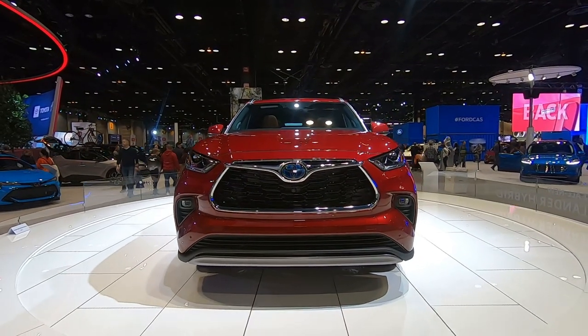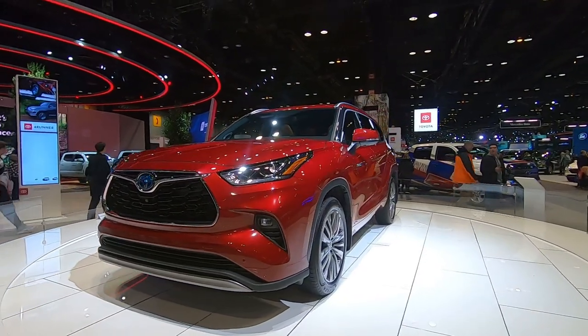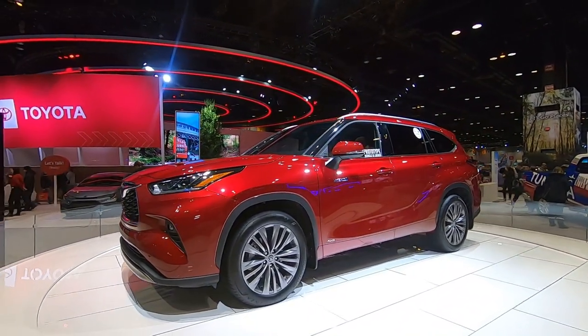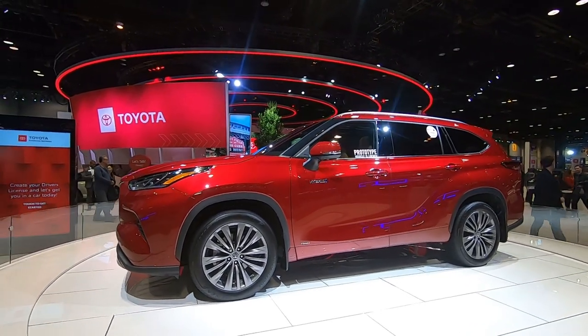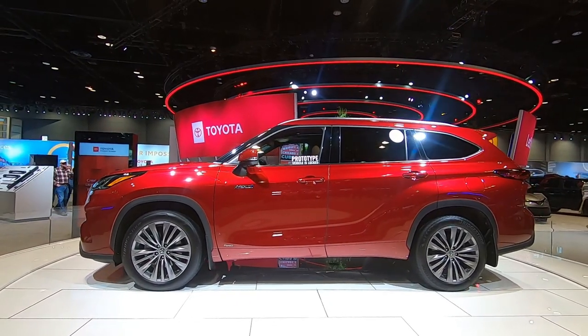Hey, it's Tony talking Carbiz. I'm here at the Chicago Auto Show at the Toyota display, and all the big news for Toyota this year is in and around the all-new 2020 Toyota Highlander.